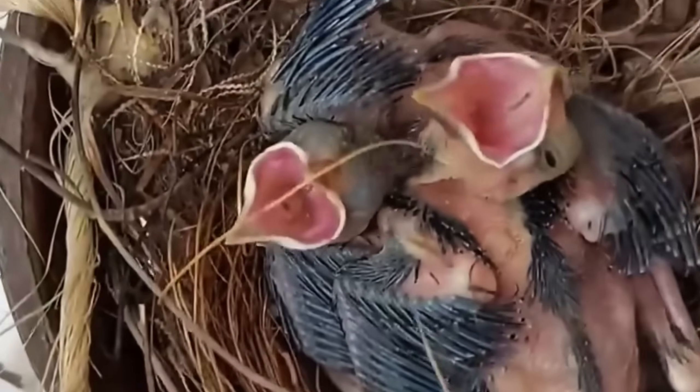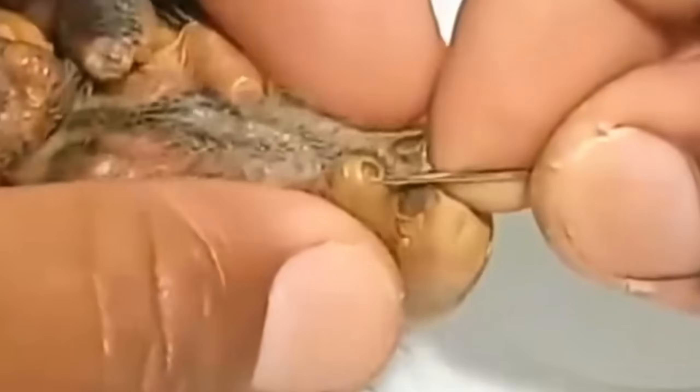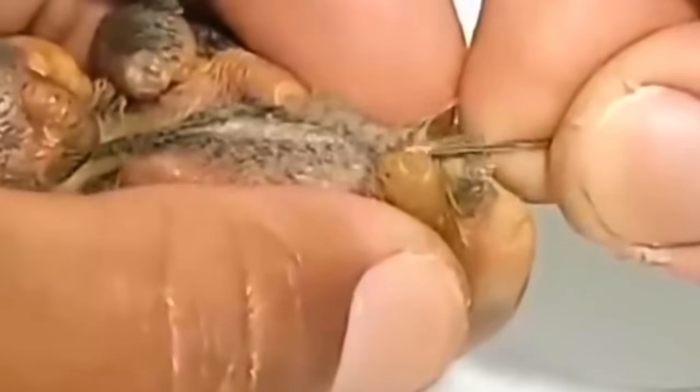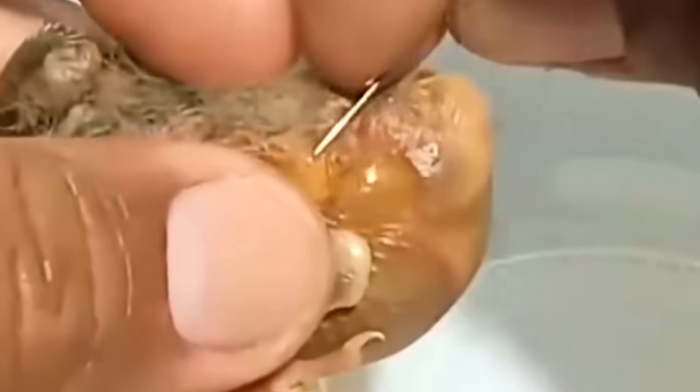Guys, we've got a serious situation here. This little bird is in big trouble. He looks weak, struggling to stay alert, and there's something moving under his skin. Yep, maggots — flesh-eating larvae have burrowed deep inside his body, feeding on him from the inside out. It's painful, it's brutal, and if we don't act fast, he might not make it.